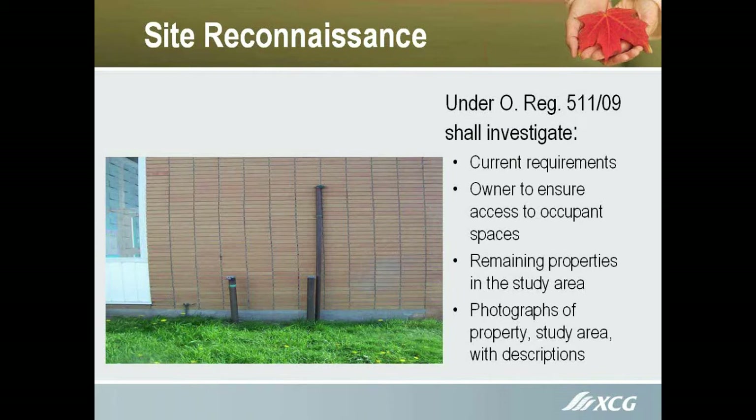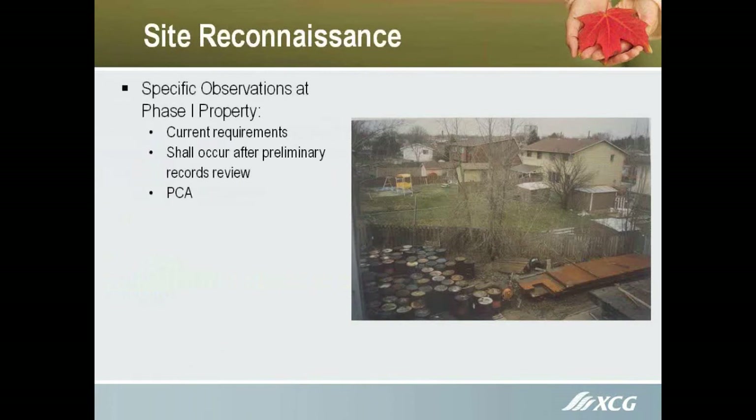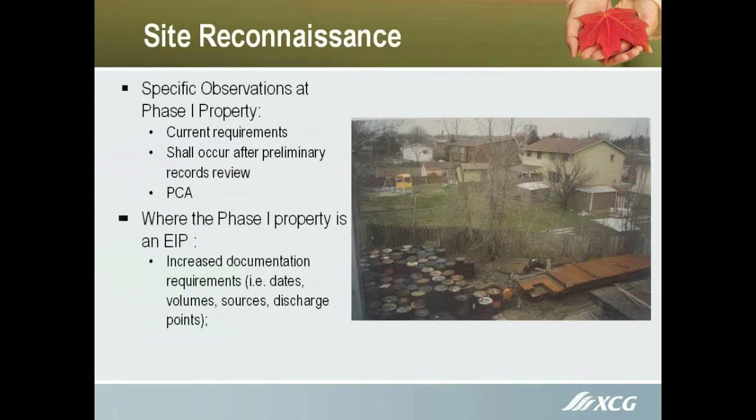We do have to take photographs now — it's actually spelled out. Under the site reconnaissance, there are still more specific observations at the subject property itself, which is now defined as the Phase 1 property. We have to meet all current requirements.